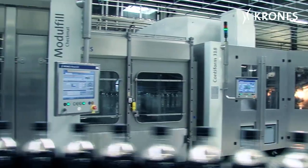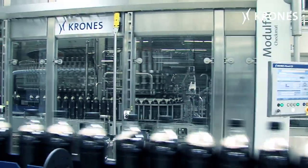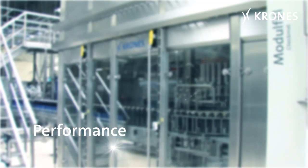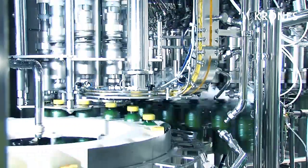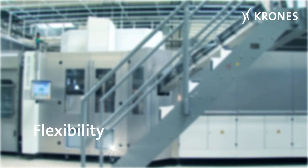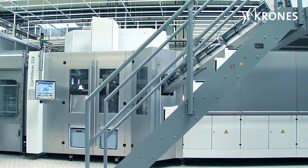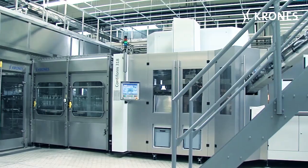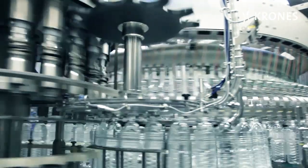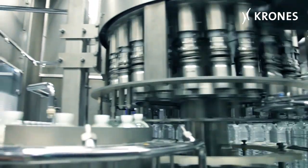Four basic principles form the foundations for the success of the Contiform block in daily production operations. Performance: the monoblock solution enables maximized output figures and high efficiencies to be achieved. Flexibility: the system provides fast changeovers and short startup phases. Quality: the containers are guided gently and accurately maintained in the correct position. Sustainability: lighter bottles can be handled and consumption of media and energy is significantly lower.